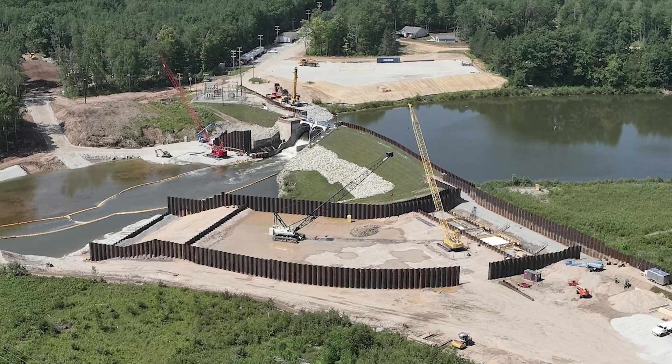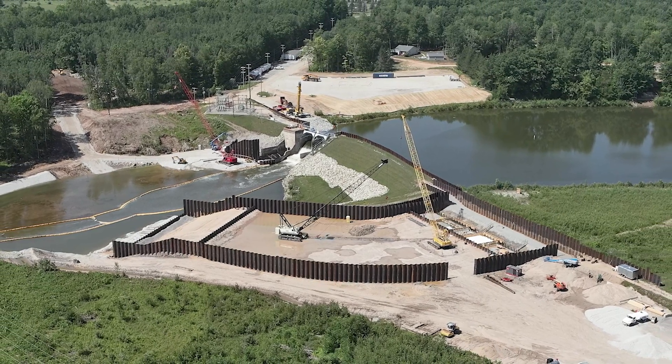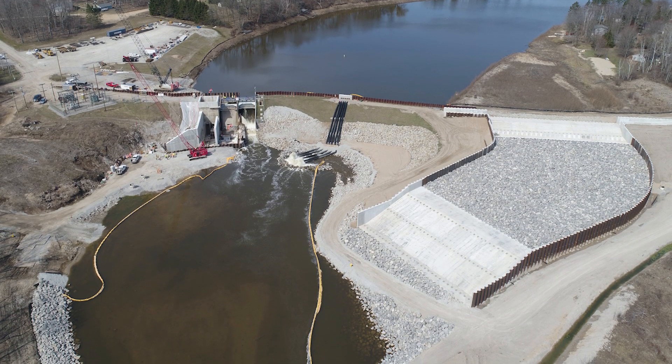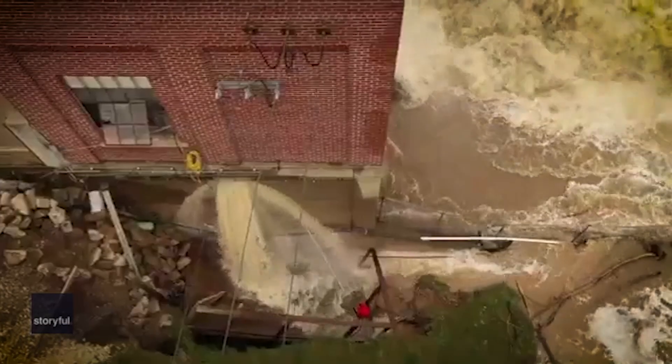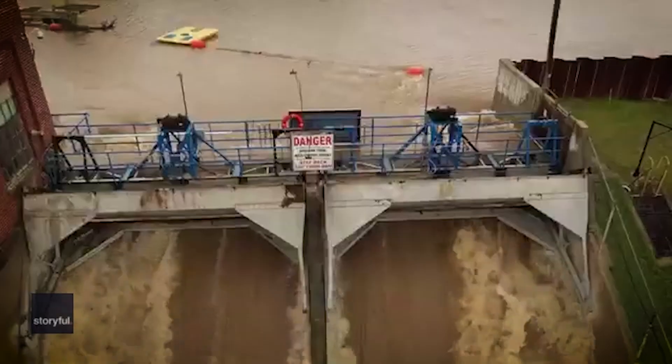A significant aspect of restoration for Smallwood Dam is the powerhouse. Since the dam will no longer produce hydroelectric power, the powerhouse will be used as an operations facility. This building often floods because of its low elevation, so the new building will be raised to eliminate the risk of water passing through the building.